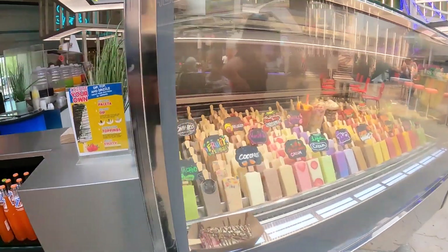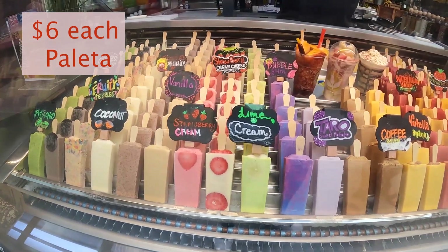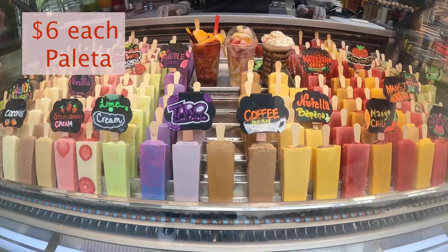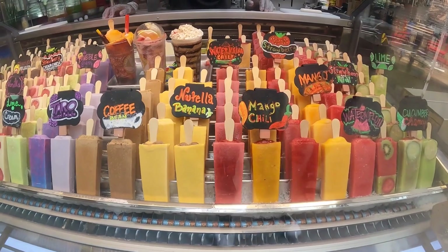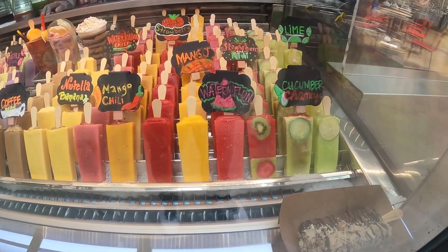This is where the magic's at. This is the artwork of artwork. They got the mango chip chili ones. Oh, these are the actual ones that you can eat. Wow.